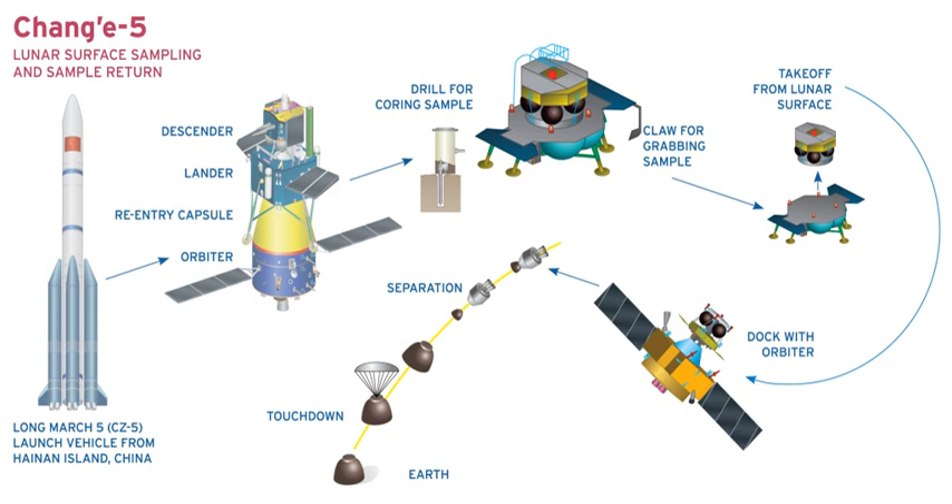Chang'e 5 is a robotic Chinese lunar exploration mission consisting of a lander and a sample return vehicle. It is currently under development and scheduled for launch in December 2019, after being postponed due to the failure of the Long March 5 launch vehicle in 2017. Chang'e 5 will be China's first sample return mission, aiming to return at least two kilograms of lunar soil and rock samples back to Earth.